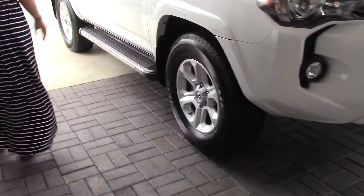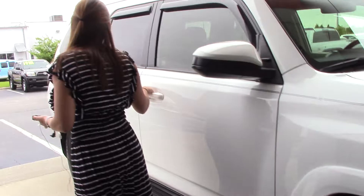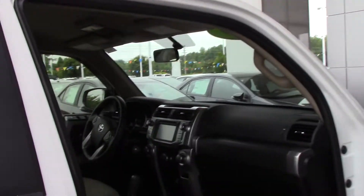It looks very nice. It does have the Redstone tires, running boards there for you, as well as a pinstripe right here. It does also have these window covers there for you as well.